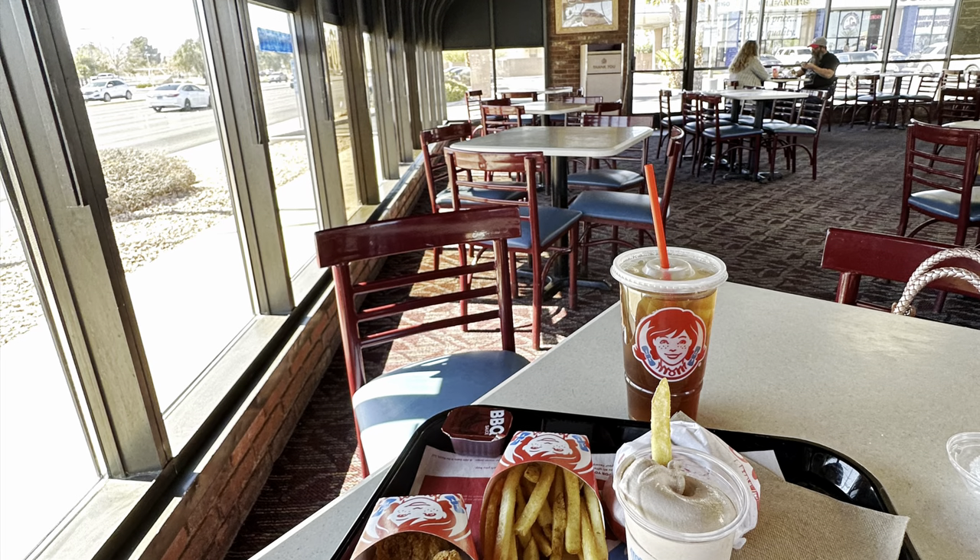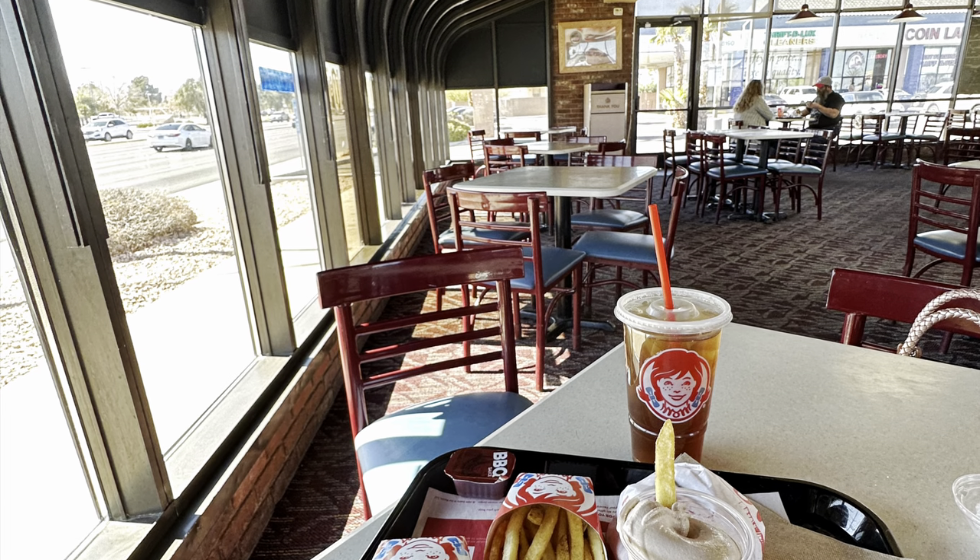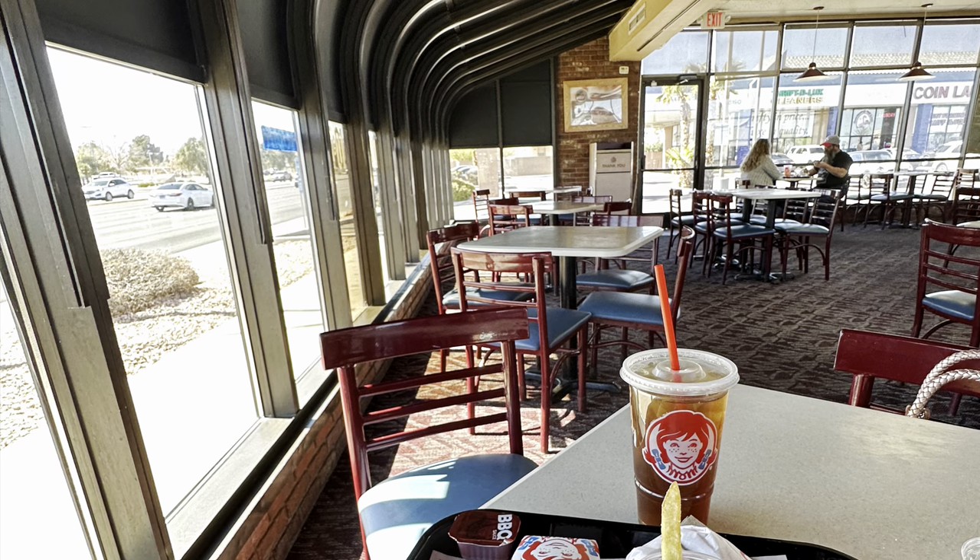They must be leaning into the retro theme because they were playing 80s and 90s music the whole time. So for a few minutes on my lunch break, I got to travel back in time and have lunch in the sunroom of a 90s Wendy's.